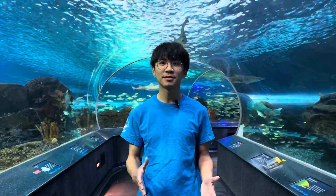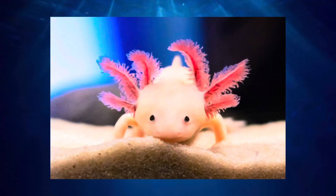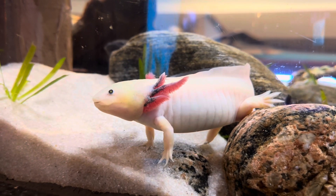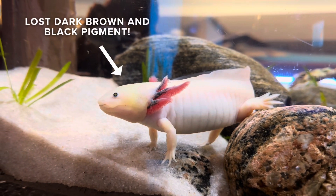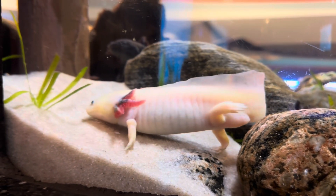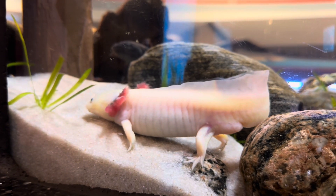Wait — what about the iconic pink axolotls? Pink variants are often mistaken as albino axolotls. However, these animals simply have lost their dark brown and black pigment in their body. In fact, pink or lighter colored axolotls are selectively bred by humans.